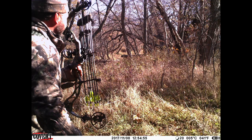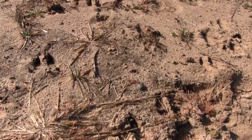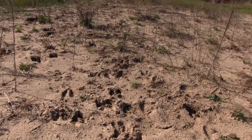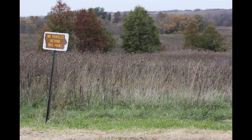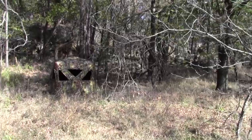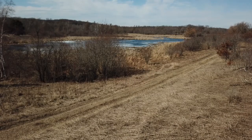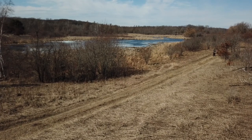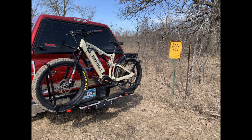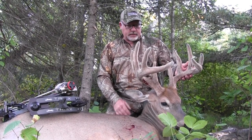When bucks are really cruising, it's a great time to park in a stand for long hours at those pinch points and funnels. Another thing a lot of people don't think about is scouting hunting pressure — knowing where other hunters are affects deer movement and your hunting plan. Look for game cart tracks, footprints, bark marks from climbing stands, and check how many cars are in the parking lot and how fresh those tracks are.